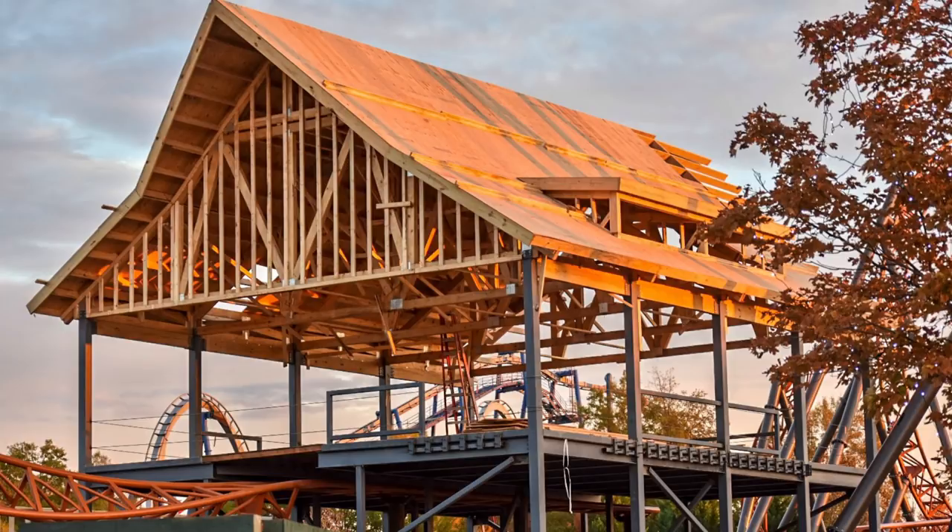I absolutely look forward to seeing this thing completed — probably within the next month, track work and a lot of the building frameworks are probably going to be done as well. It's gonna be awesome to see that before Winterfest is done at Carowinds.